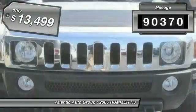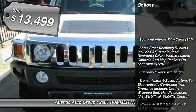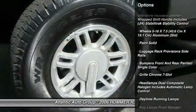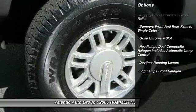This vehicle has less than 95,000 miles and is priced below $15,000. Here are some of this vehicle's great options: rear defrost.